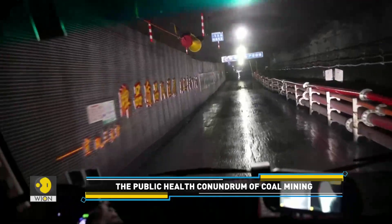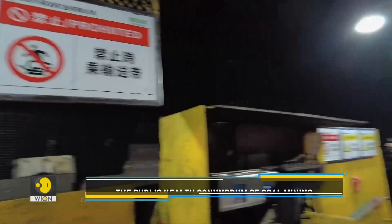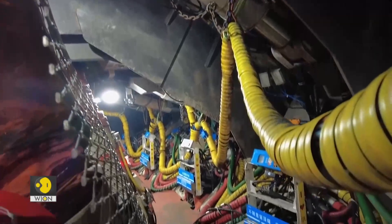China's coal mines are among the world's deadliest mines, largely due to lax enforcement of safety standards. According to a report, Chinese miners are 350 times more likely to die at mines than their American or British counterparts.